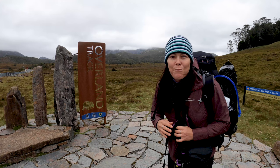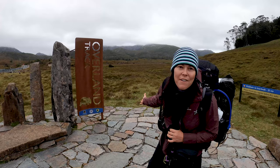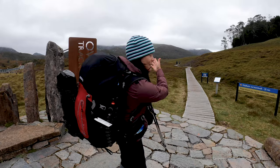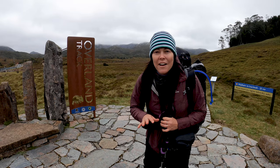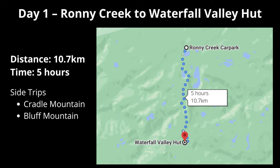We've just arrived at the beginning. This is the famous Overland Track sign you see all over social media. Everyone gets their photo before they start this big winding track, then we go over the pass and keep going. We've got bad weather coming this afternoon so we're going to have to get moving. Day one of the Overland Track here in Tasmania.